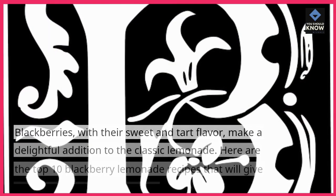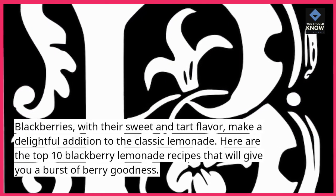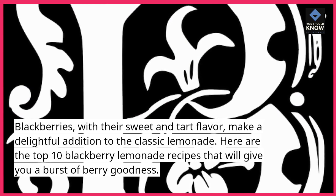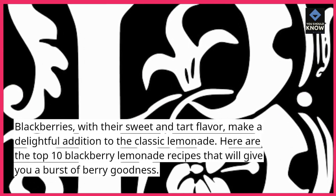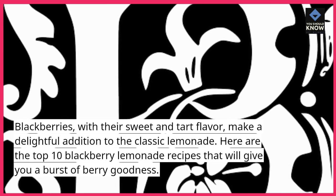Blackberries, with their sweet and tart flavor, make a delightful addition to the classic lemonade. Here are the top 10 blackberry lemonade recipes that will give you a burst of berry goodness.